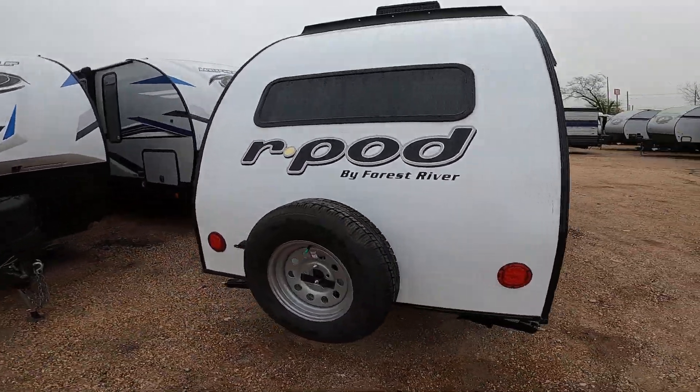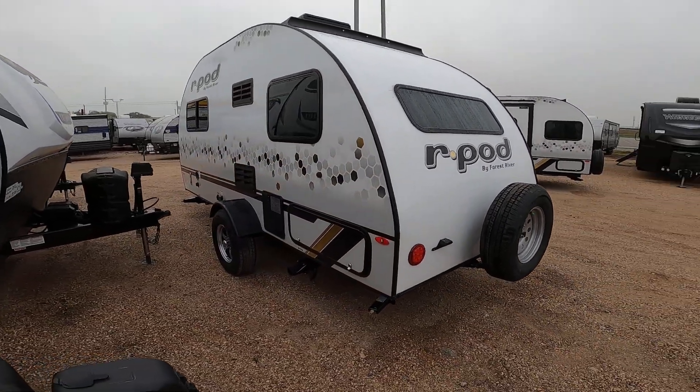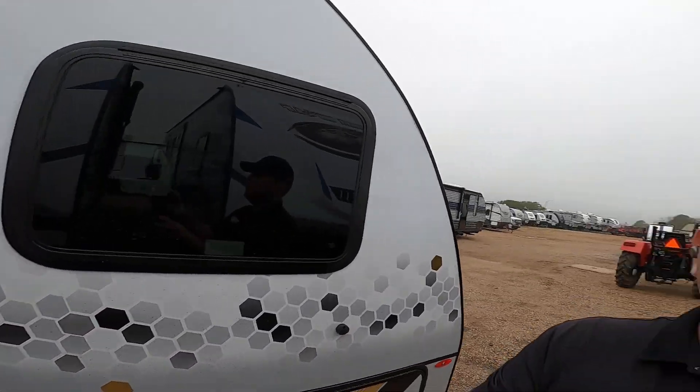So this is one of the R-Pods that we have right now. They are the number one retail travel trailer for their class — they have been for over the last 10 years. We have this one in stock. I'd love your business, Rene. Let me know what I can do. 979-413-9554. Thanks again.